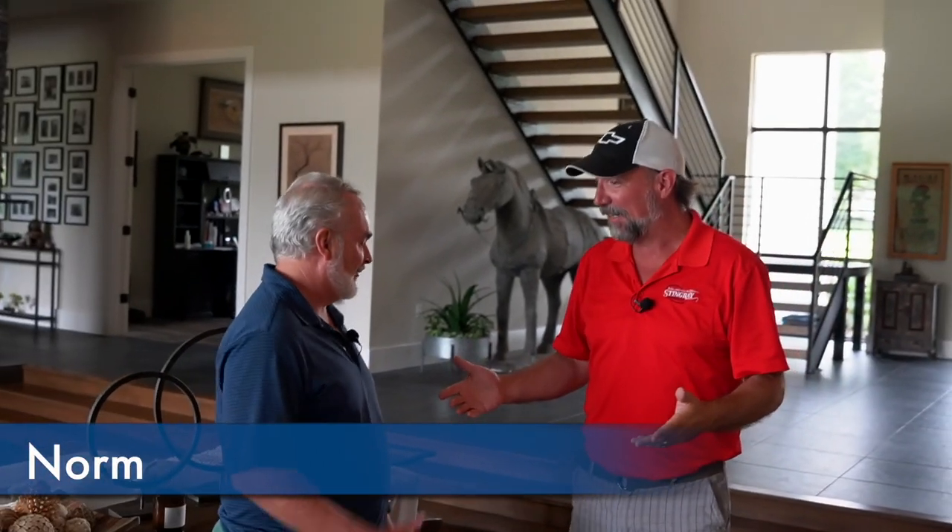We made it out to Norm's beautiful home here near Lake Thonotosassa. Thank you for coming, Norm. That's going to get a little confusing — yeah, it's the Norm and Norm show.